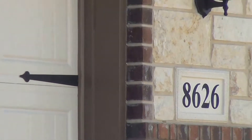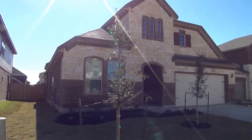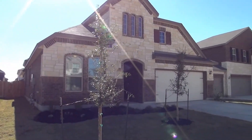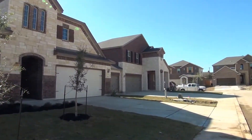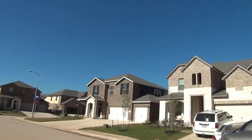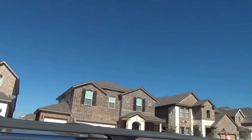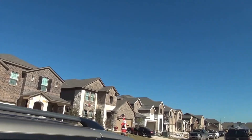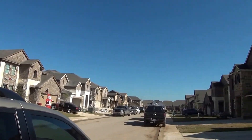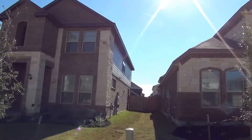I'm at the home at 8626 Jojiva Rise in the Estonia subdivision. I'm going to give you a 360 of the neighborhood here. This will be the condition of the home as of the date of this video, which is December 22, 2015, about 11:30 in the afternoon. This subdivision has a community pool and playground. It is close to Loop 410, Highway 151, and also Lackland Air Force Base.